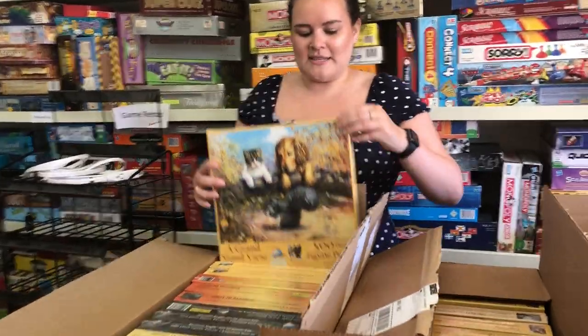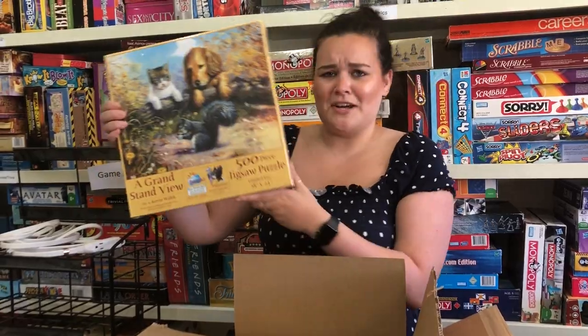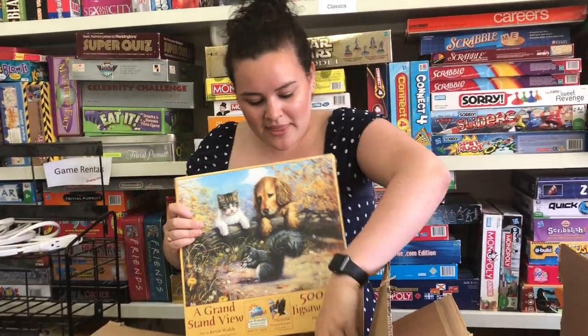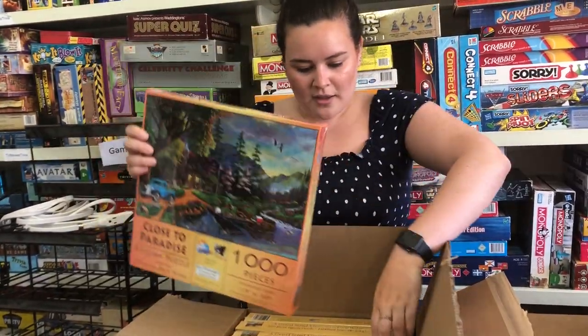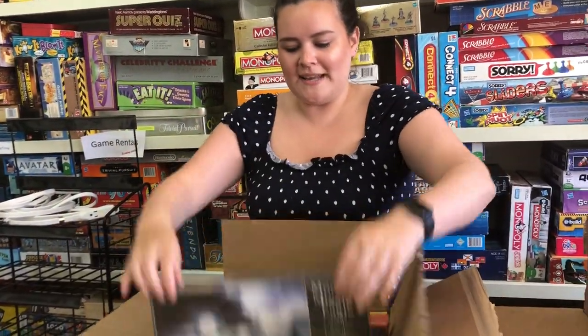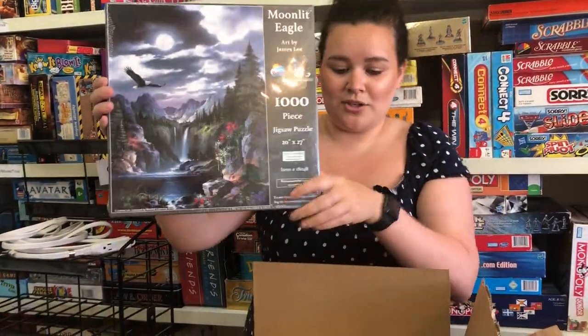So this first one is called A Grandstand View. It's a 500 piece jigsaw puzzle and it's actually really, really adorable. Next we have Close to Paradise — this is a thousand piece puzzle. And then we have Moonlight Eagle, which is also a thousand piece puzzle, and that actually looks amazing.